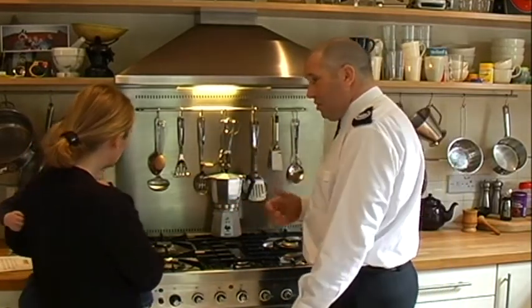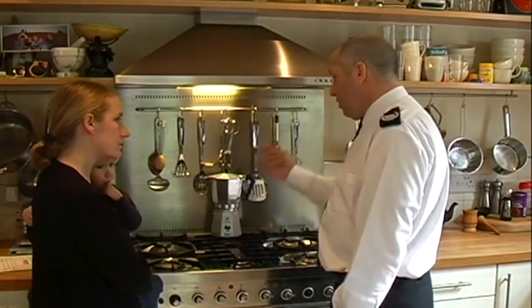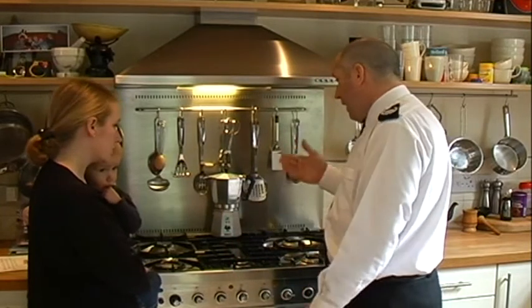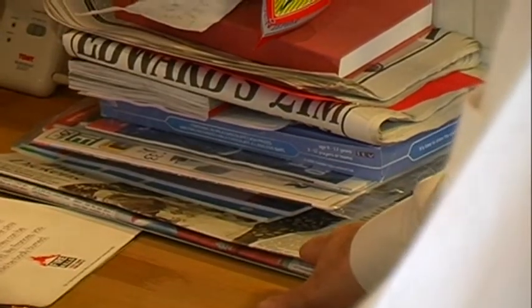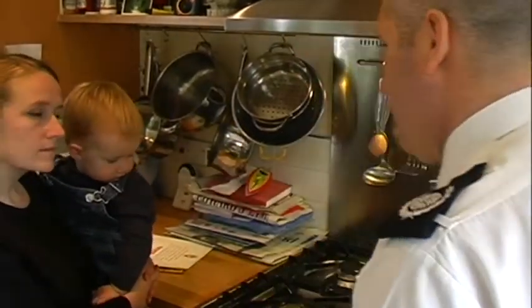The other thing is chip pans. If you've got a chip pan, make sure you only fill it to about a third full. Make sure you put it on the back of the cooker, mainly because of the children. And make sure you keep an eye on it all the time when you're cooking. Also, make sure you don't put things like this too close to the cooker — that could easily ignite, and then the rest of the area could become involved in the fire.